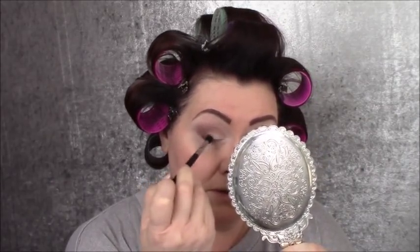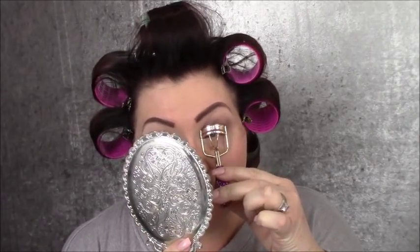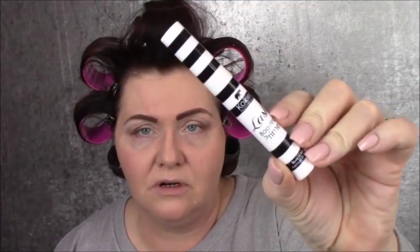I've been trying a new eyelash primer — it was okay on my bottom lashes. Then I got another one to try and I'm actually sending it to a friend because I want her opinion. Here is the Kooky lash boosting primer — it's a white primer.